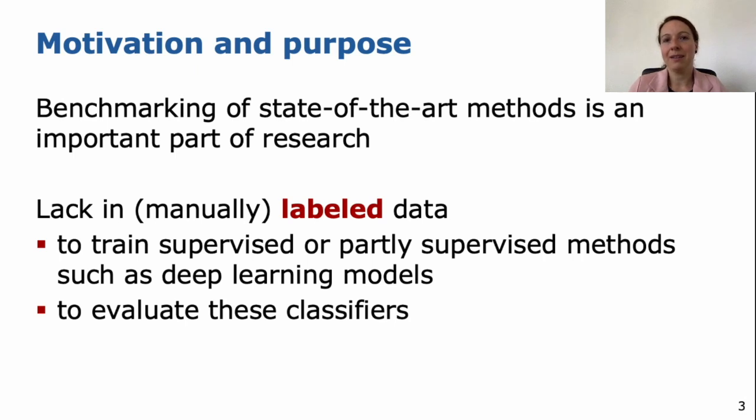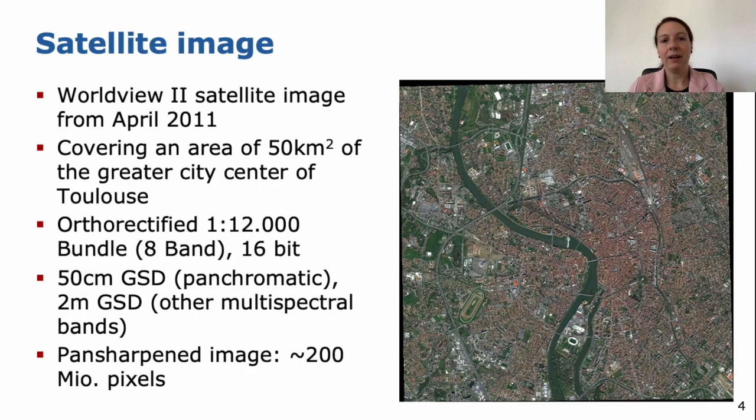The motivation behind this is that we all know that benchmarking of state-of-the-art methods is an important part of research, but mostly we do not have enough labeled data. We need the data to train our models and also to evaluate our classifiers and to compare to other methods. Because we need more benchmarks and more labeled data, we proposed this benchmark in the ISPRS scientific initiative call in 2017, we got the funding, and this is now the result of it.